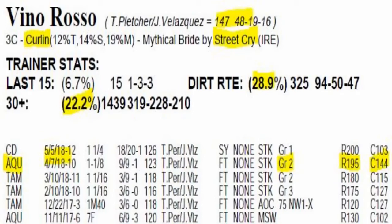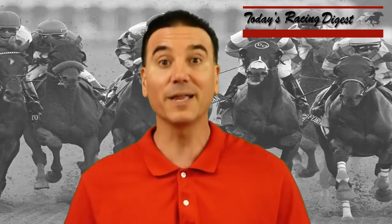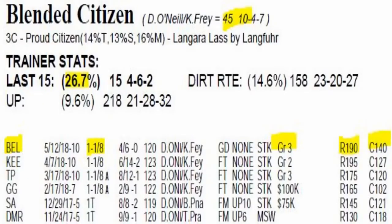Horses that ran well at Belmont Park before have been a good angle. Blended Citizen is the only horse in the field that has run at Belmont Park, and he won the Grade 3 Peter Pan. Tonalist, back in 2014, parlayed a Peter Pan victory into a Belmont Stakes victory, spoiling California Chrome's Triple Crown bid. So Blended Citizen has done well at the track, and he's also the only entrant among the 10 horses coming off a career best speed rating — his last out number was the best of his career, so he certainly seems to be on the improve.